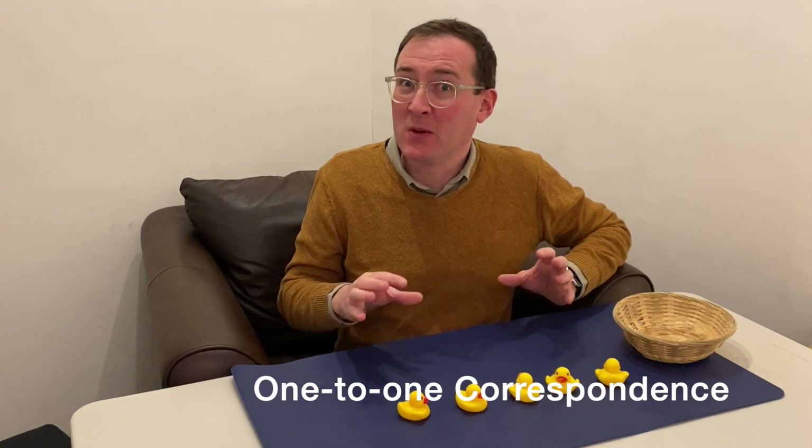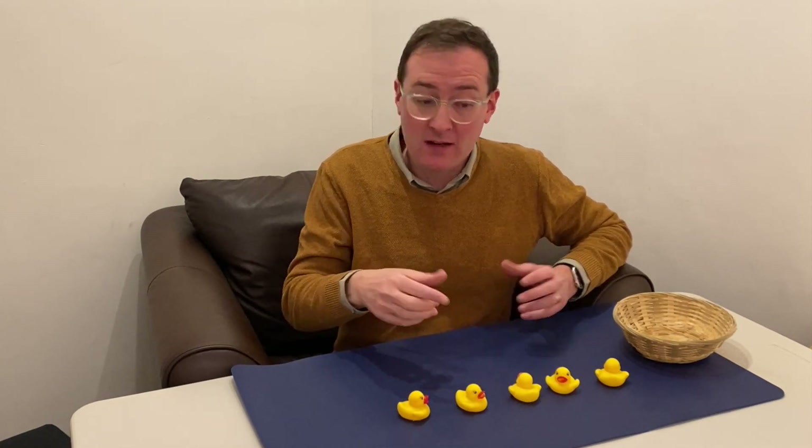They've used their forward number sequence and they've been really good at that, but what they're missing is what we call one-to-one correspondence. It's a bit jargony, but really one-to-one correspondence is that ability to know that you say a number each time you touch one of the objects or look at one of the objects — you assign that number to the object when you're counting to find out how many there are, what the quantity is. So one-to-one correspondence is really one, two, three, four, five, and that takes lots of repetition, lots of play, lots of counting in lots of different situations at home and at nursery to secure that.